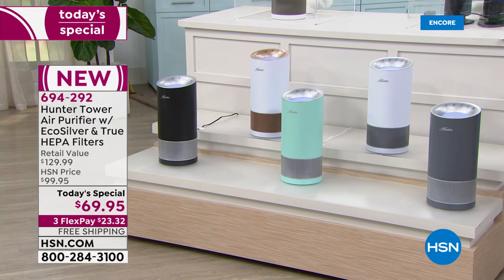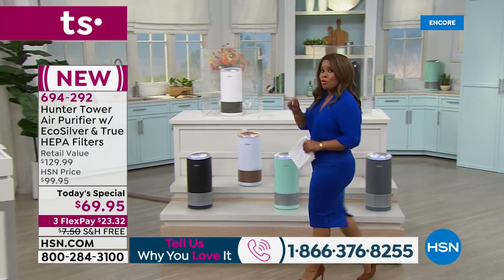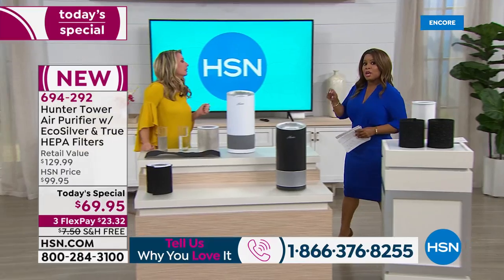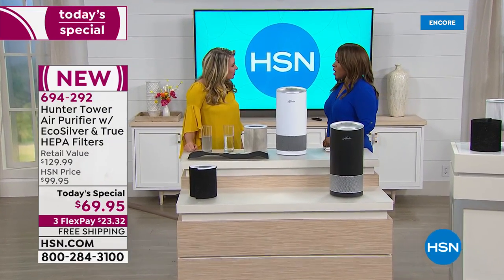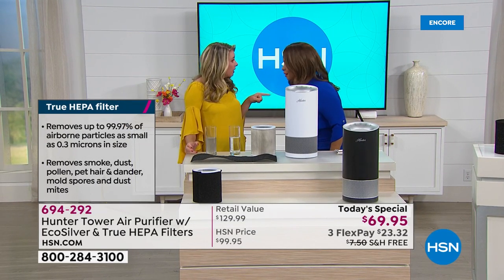We're going to open up our testimonial talk line. We'll talk about why it's important, especially in this climate, to have true HEPA technology removing 99.97% of those airborne particles in your home. Tracy, nice to have you here. Two words: true HEPA. The timing could not be better.